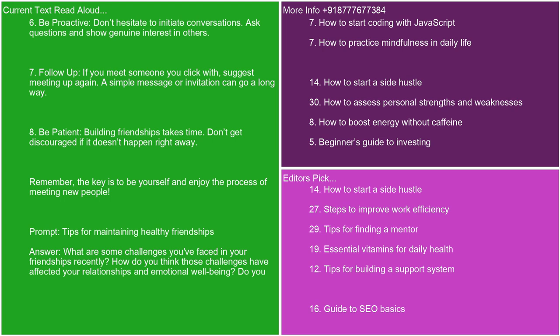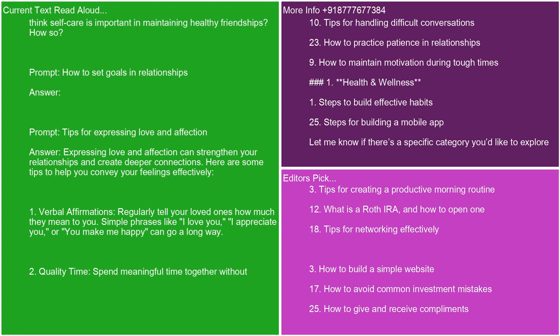What are some challenges you've faced in your friendships recently? How do you think those challenges have affected your relationships and emotional well-being? Do you think self-care is important in maintaining healthy friendships? How so?